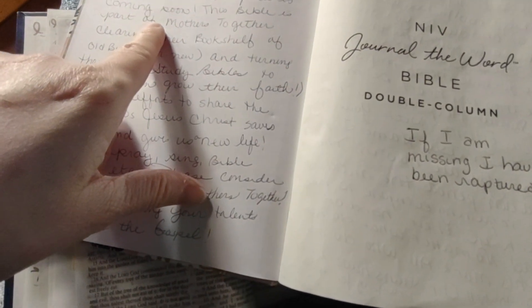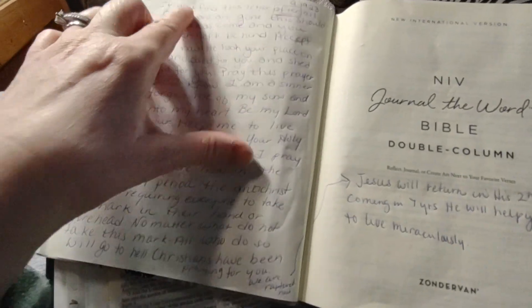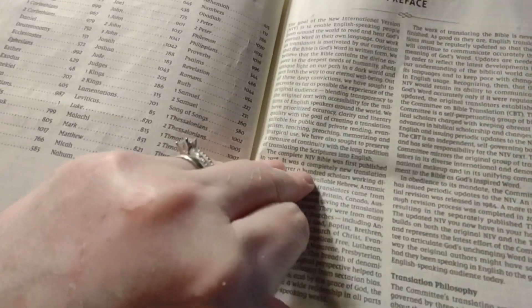I've got just some things I wrote in here. I've got a letter for the people that maybe they missed the rapture, and I always write like one, two, three, four on all the Bibles so I know it — it just helps me remember and locate things faster.